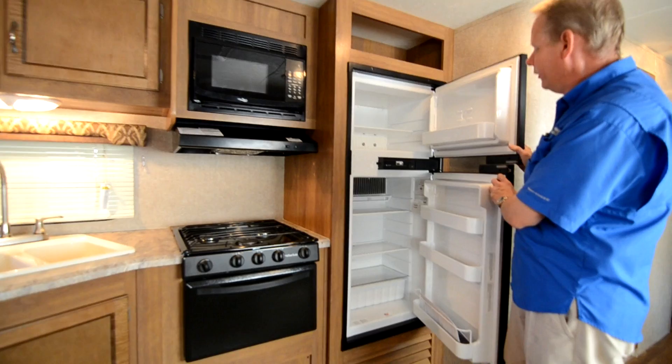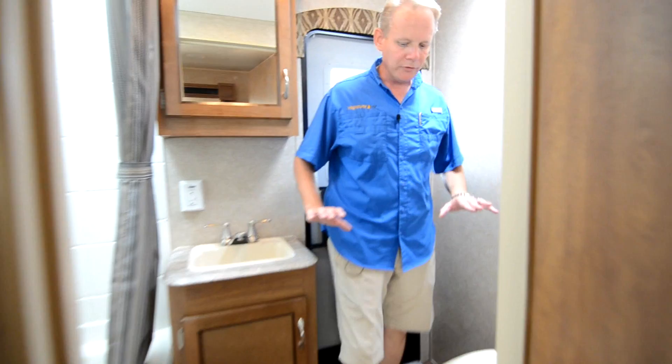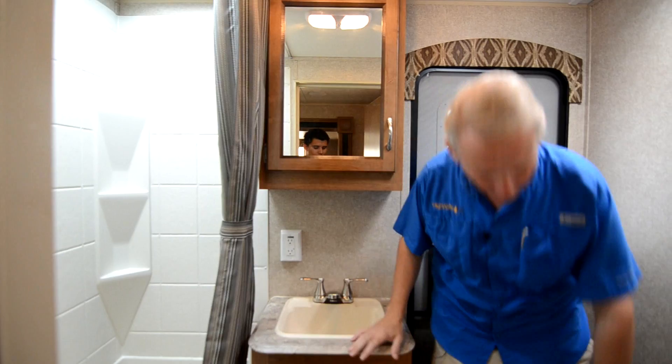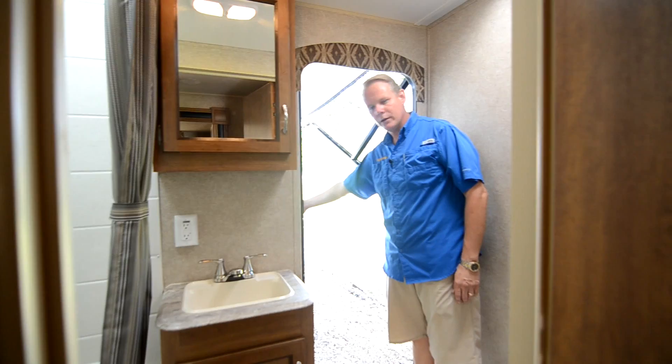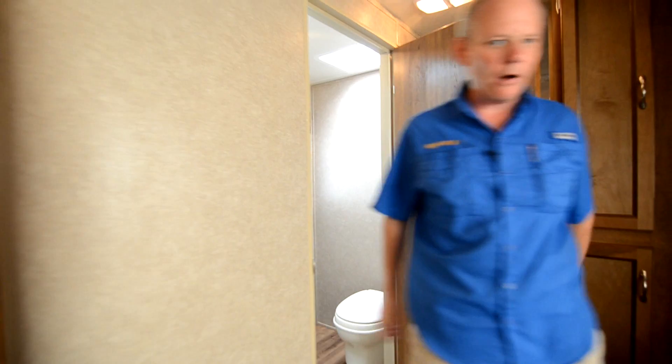Back here we have a Norcold double-door refrigerator with storage area above it. Now I'll show you the bathroom, which is a neat feature. We've got a sink, a full bathtub and shower with a pretty shower curtain, and a toilet — but the really cool feature is an extra entry door right here leading out to the porch. So the kids don't have to track through the whole trailer to use the bathroom; if you're out on the porch you can just come right in through that door. A lot of families really love that.